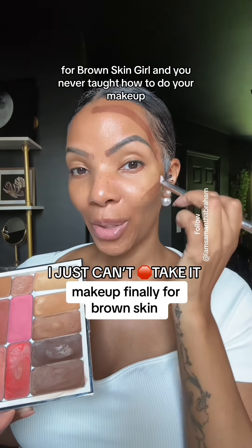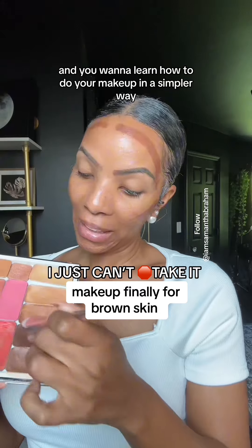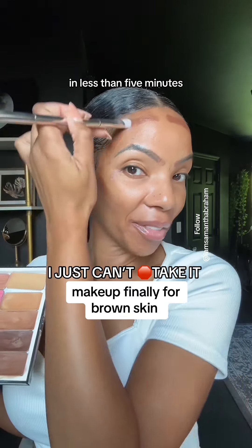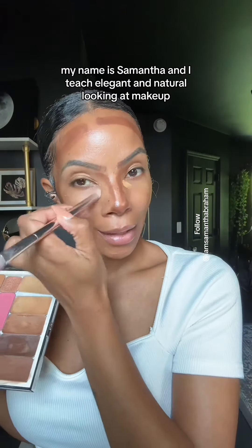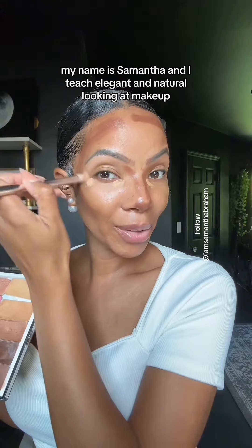For brown skin girls who were never taught how to do your makeup and you want to learn how to do your makeup in a simpler way in less than five minutes, this is only going to be the video for you. My name is Samantha and I teach elegant and natural looking makeup for brown skin women and women over 40.